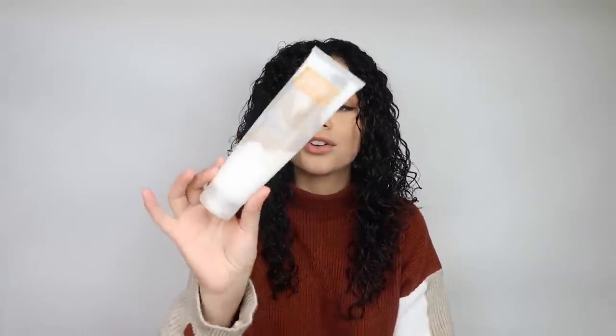Today I'm going to try it on my naturally curly hair. I used the Verb Curl leave-in conditioner and the curl cream to enhance my curls a bit. My hair is for the most part dry — it looks a little wet but it's pretty dry, maybe like 70% dry. I want to see what the Dyson Airwrap attachments will do to my naturally curly hair.